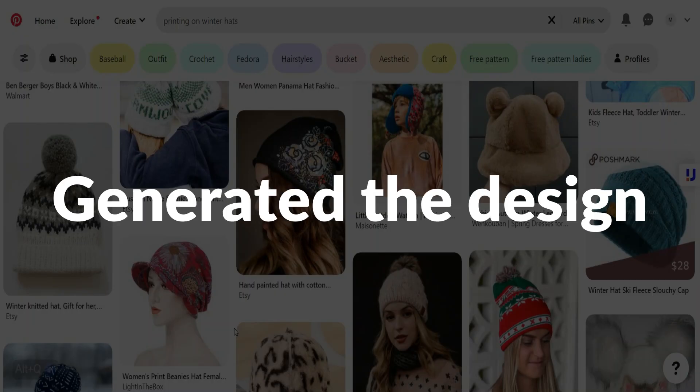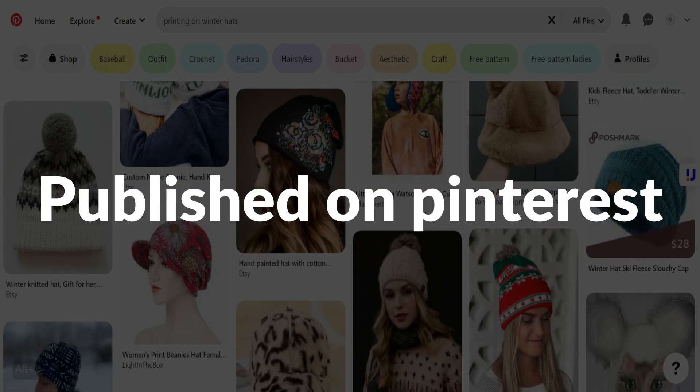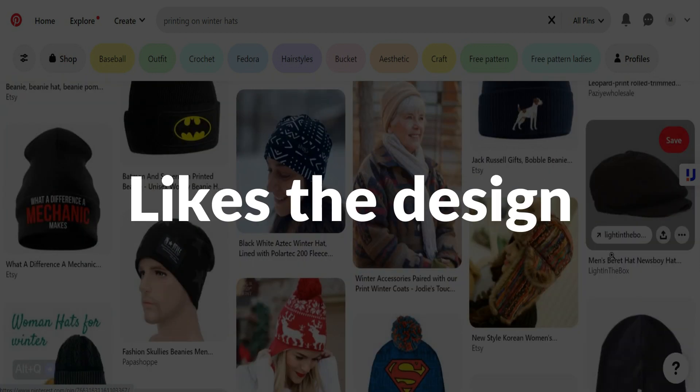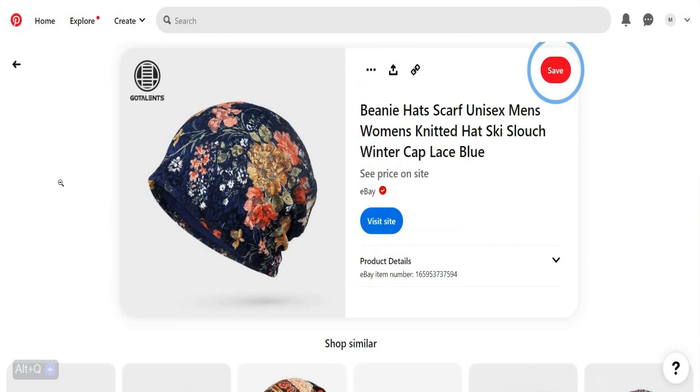This seller generated the design, then uploaded the product on Etsy, and after that published it on Pinterest. Anyone can see this product on Pinterest, and if the customer likes the design, they'll hit the link and make a purchase. There's also a pretty design being sold on eBay — it's the same concept with simple modifications.